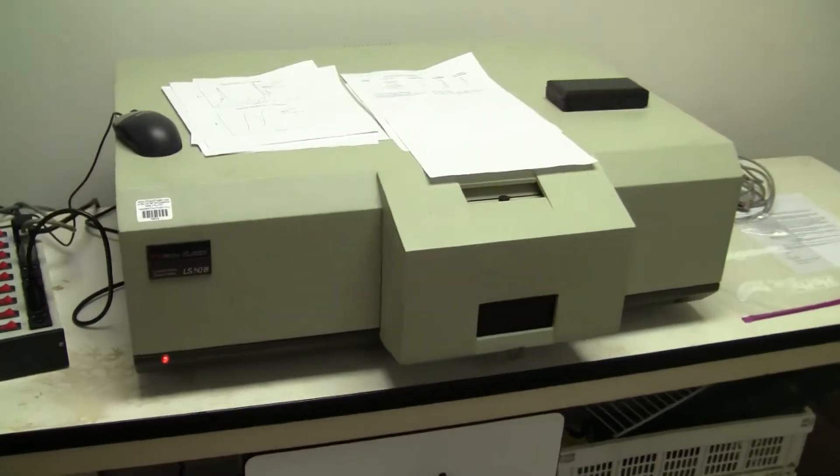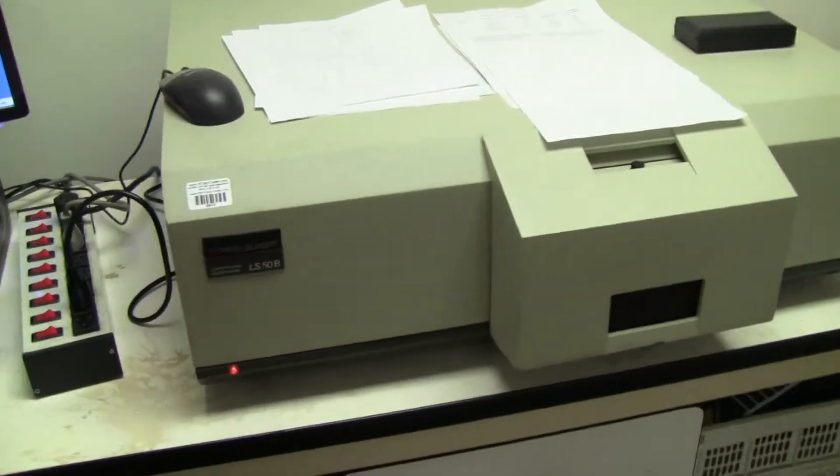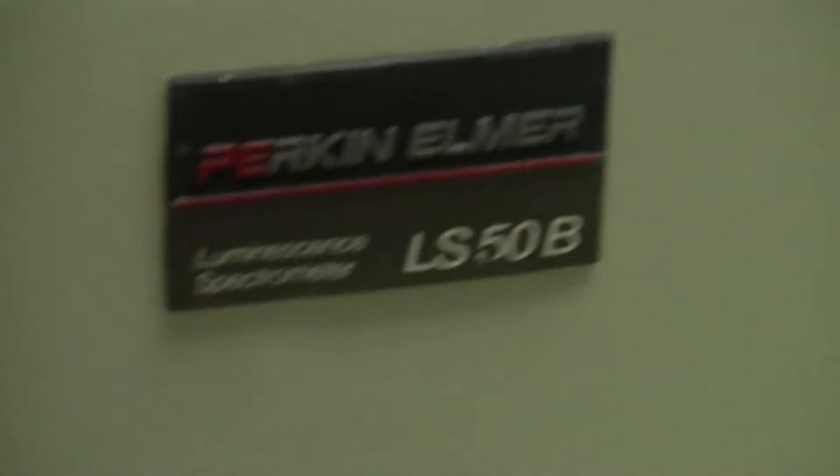Hi, this is Michael Natal from High Tech Trader. Today we're looking at an LS50B Perkin Elmer Luminescence Spectral Photometer.